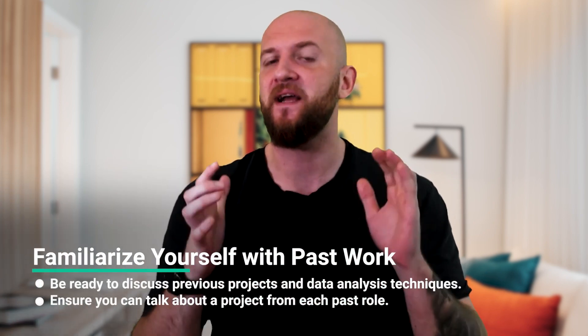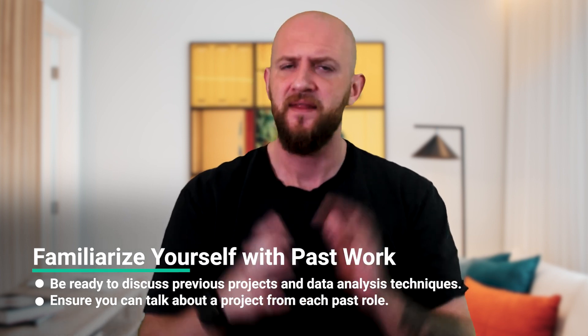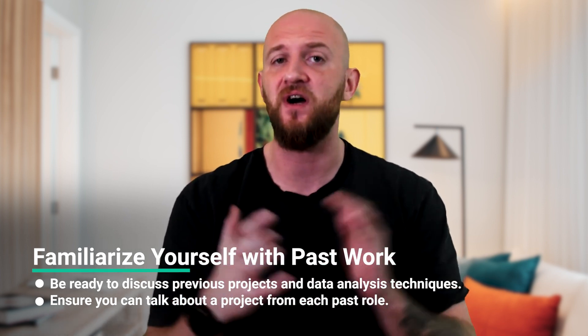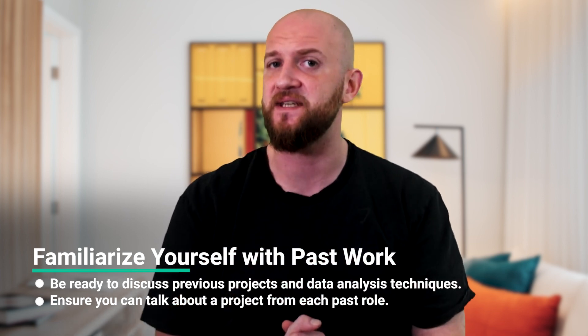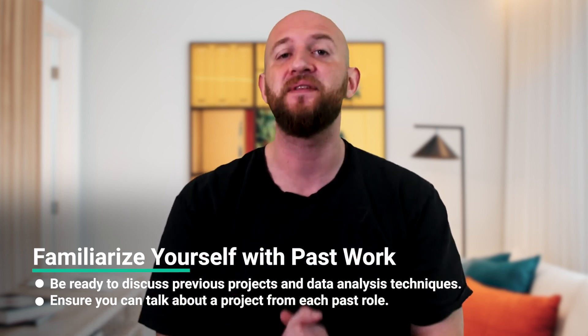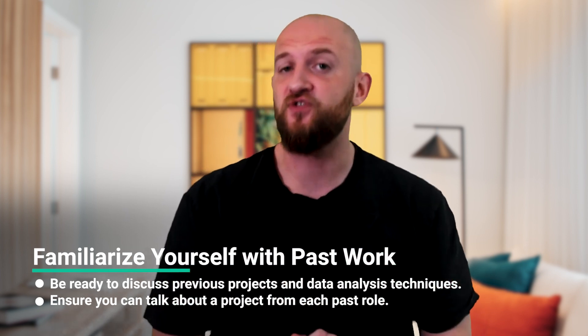Thirdly, the interviewer will pay close attention to your previous experience in the field. This will involve questions about the types of projects you have worked on in the past, the types of data sets you have analysed, and the techniques you have used to analyse them. So be super familiar with your past work. Make sure to have a project you can talk about from each of your previous roles.